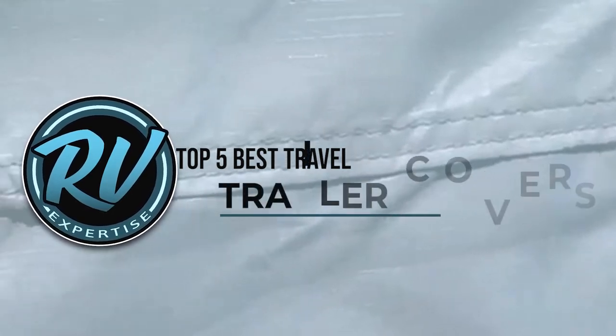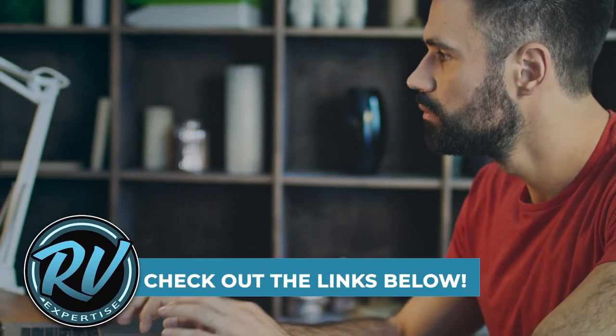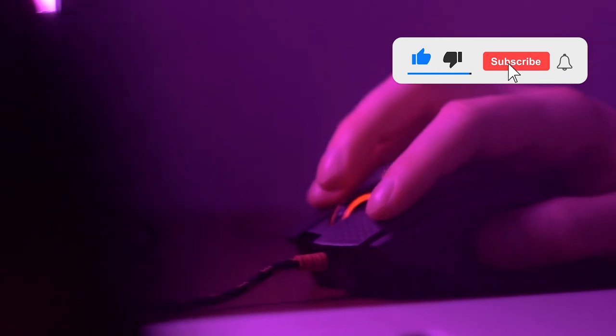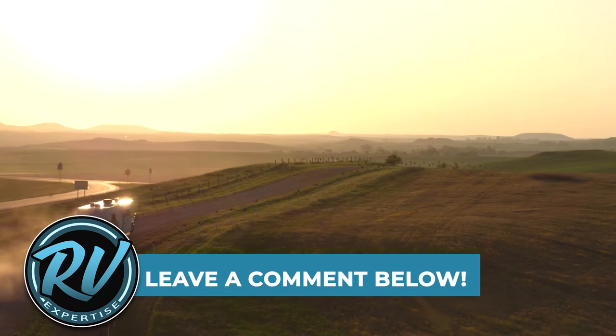There you have it — our top 5 best travel trailer covers on the market. Check out the links in the description below for detailed information and the latest pricing. If you thought this video was helpful, please smash that like button and consider subscribing. If you didn't, let me know why in the comments below. Thanks for watching, and I'll see you in the next video.